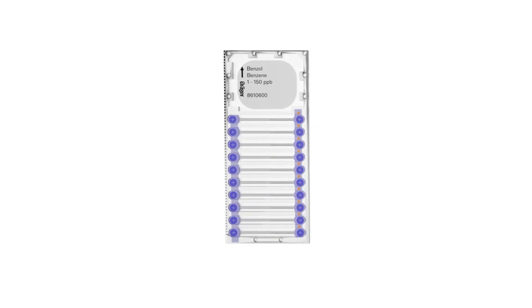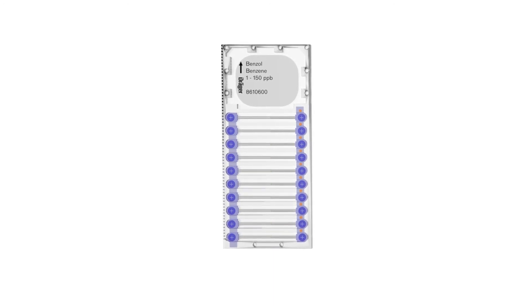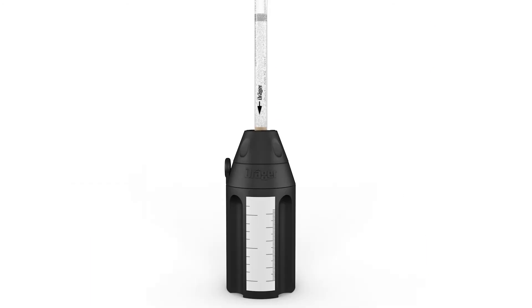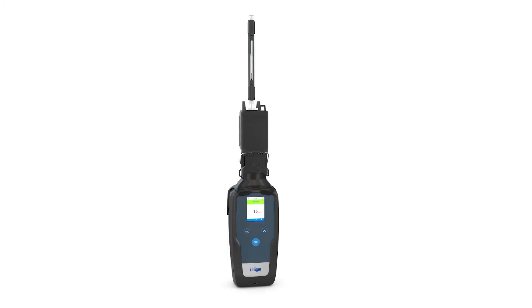To boost sensitivity and selectivity even further for some Draeger microtubes, a pre-tube is required in combination with a pre-tube holder. To use the pre-tube, simply open the tip of the tube and place it into the pre-tube holder. After that, you can perform the test in the usual way.